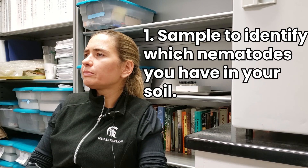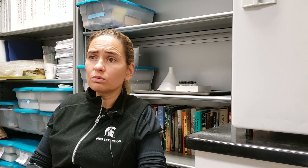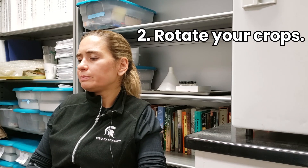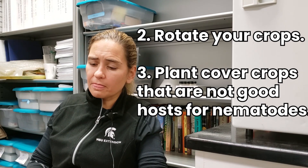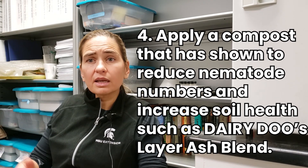There are a couple things growers need to do. First, sample and know if they have the problem — know which nematode they have. Depending on the crop, the steps will vary. Taking potato as an example: if a soil sample reveals above-threshold levels of root lesion nematode, you need to rotate. You can't plant the same crop over and over again. Plant cover crops that are not good hosts for that particular nematode. Using compost that reduces nematode numbers is an important step that can also improve soil health.